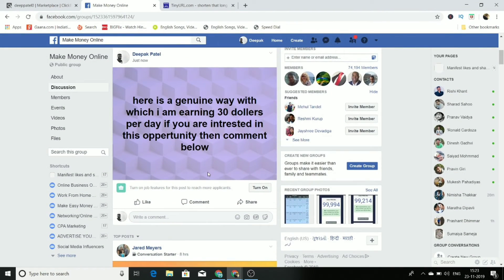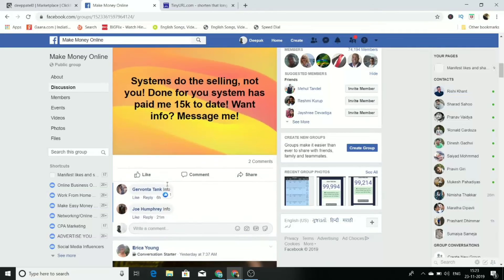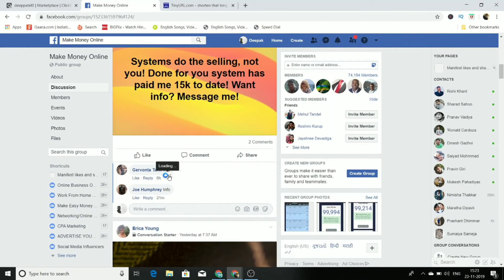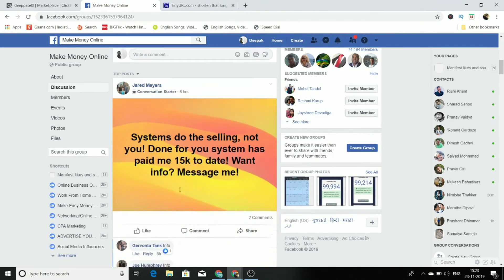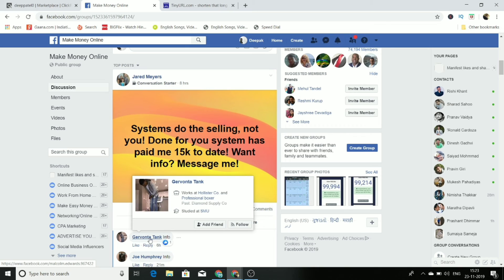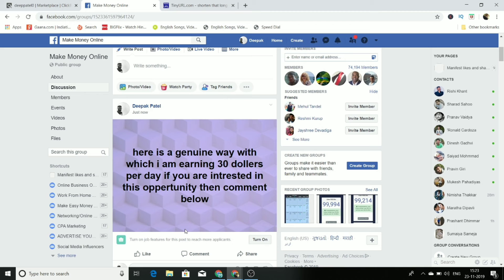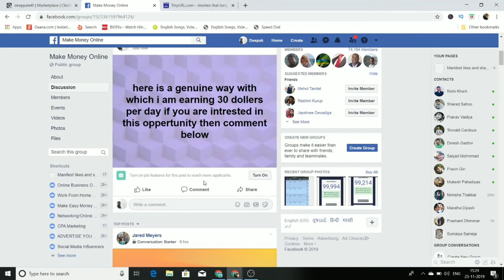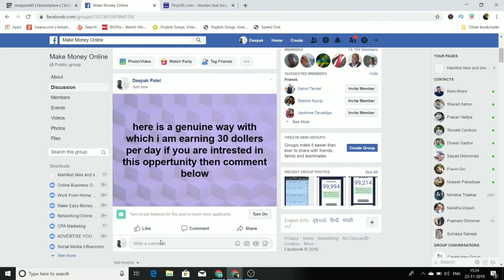Once you've posted, people who are interested will comment on your post. You can see people are already commenting things like 'info' on similar posts. When they comment, you just send them a direct message with your shortened affiliate link, letting them know this is what they asked for. That's it — really simple, and you can do this in just five minutes.